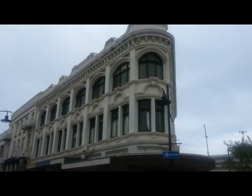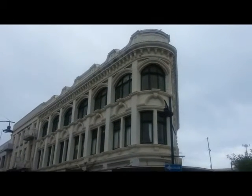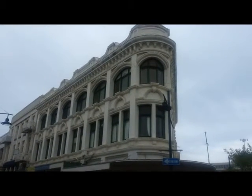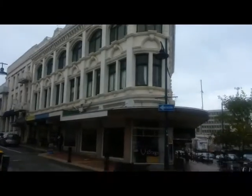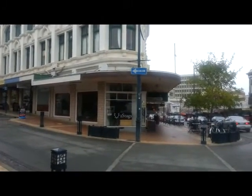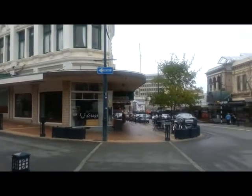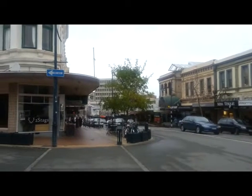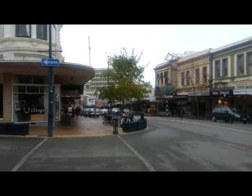I'm finishing this video looking at this fantastic white building — it used to house the NZI Insurance and other insurance companies. At the bottom is Two Stags, a cafe, as we look down Stafford Street. So until the next street, I'll see you later.